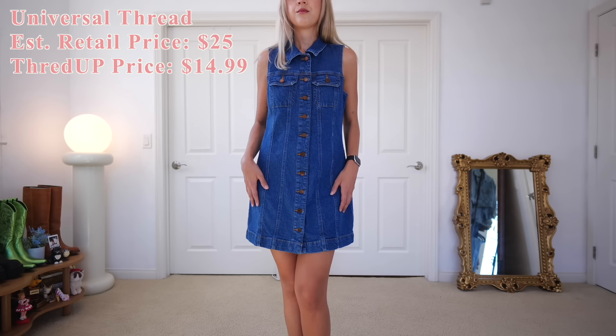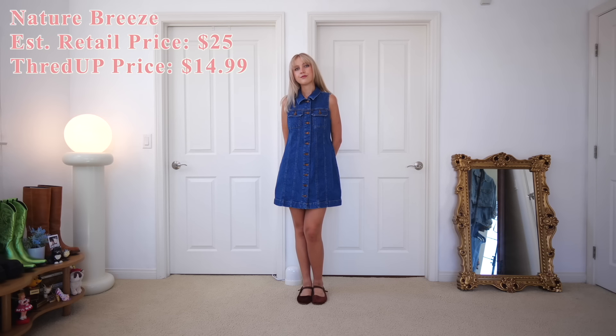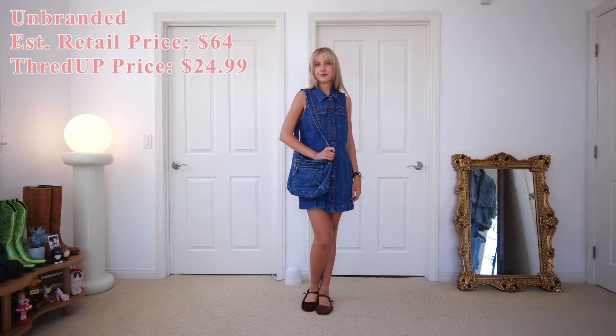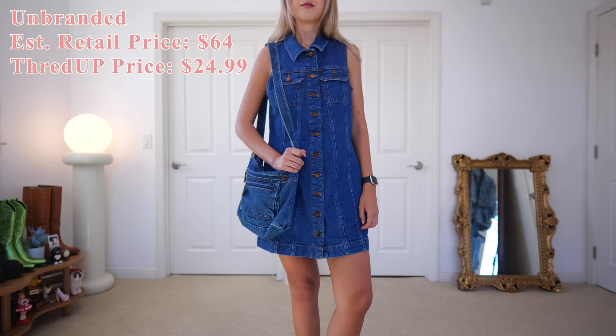This is my dream denim dress — it fits me so perfectly. I paired it with brown velvet Mary Janes, originally by the brand Nature Breeze, retail price $25, and I got them on ThredUP for $14.99. I also finally found a denim purse — I've been wanting to thrift one so I can add pins and customize it, and I found it on ThredUP.